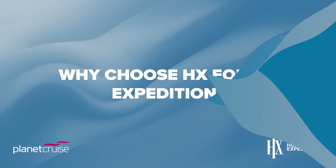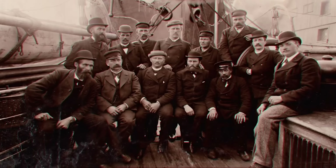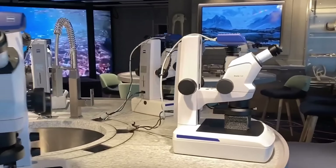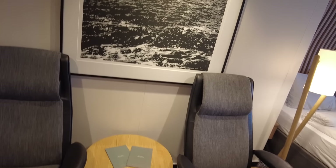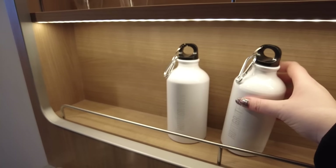Why choose HX for an expedition? HX have been pioneers in sustainable expedition travel for more than 128 years and feel that discovering and studying our world need to go hand in hand. On board you can expect state-of-the-art science centres, a science and education programme, daily lectures delivered by a knowledgeable expedition team, and comfortable accommodation. We were in a balcony cabin which was very nice — the balcony was super spacious. There was also a complimentary water bottle in the cabin to refill around the ship, as they don't have any single-use plastics on board, so their commitment to sustainability is really quite commendable.